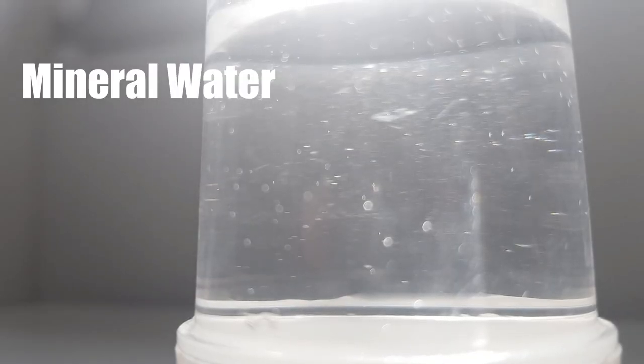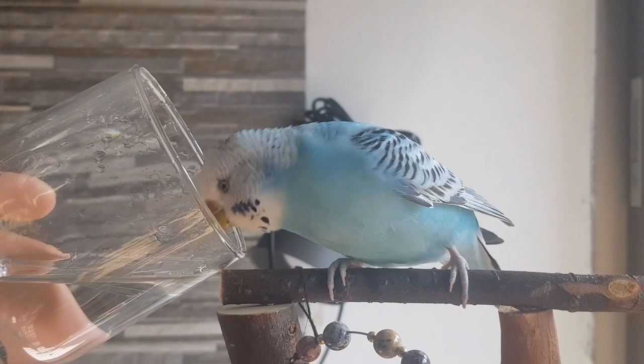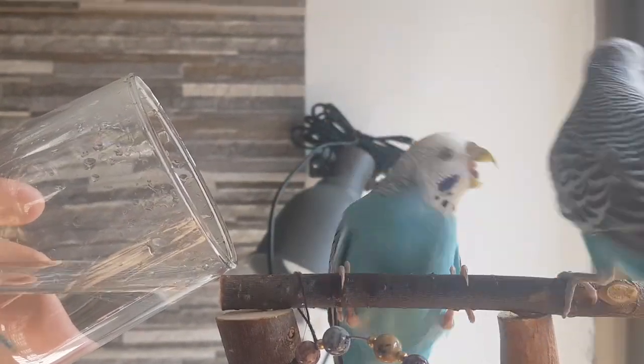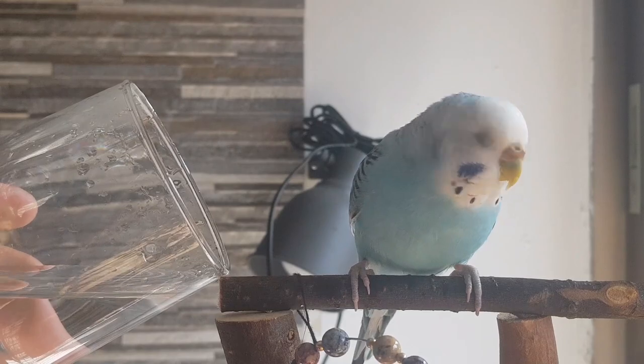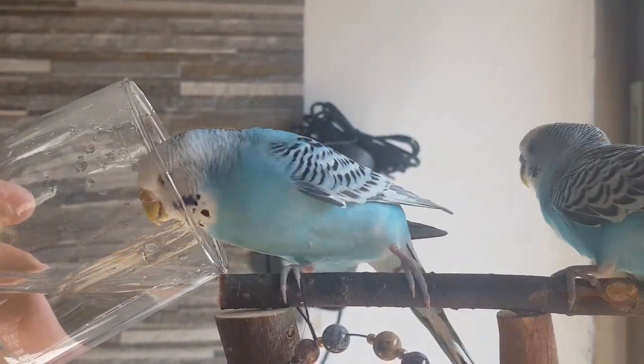It isn't a lab test, but you can definitely tell dirty water from clean water with your eyes. We use only bottled mineral water for our budgies, because the tap water in our location is dirty and used only for exterior purposes. But you can always use tap water if it's considered clean and safe in your location.